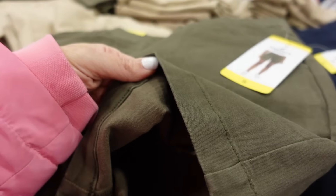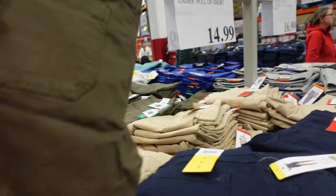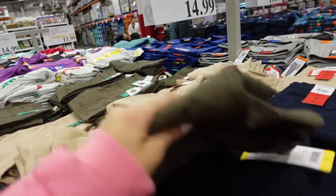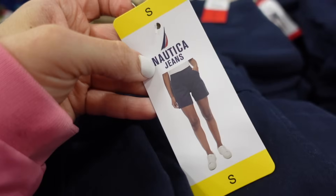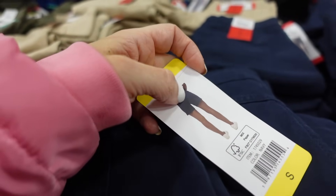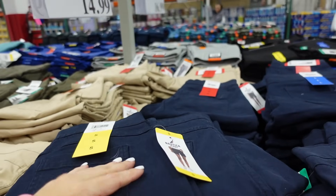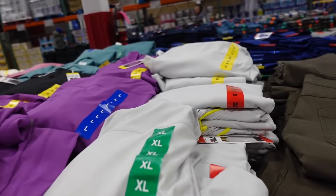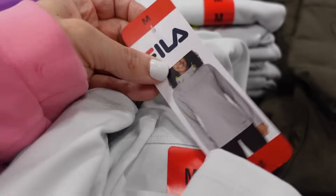These Nautica pull-on shorts have the elastic waistband, side pork-chop pockets, nice and relaxed. That's what the material looks like on the inside, with pockets in the back. They come in green, also khaki and navy. That's what it looks like on — the inseam looks about four inches — and they're $14.99.